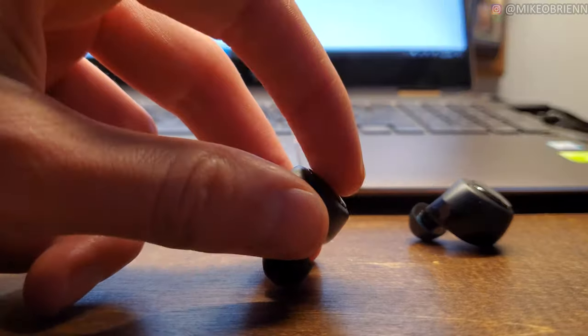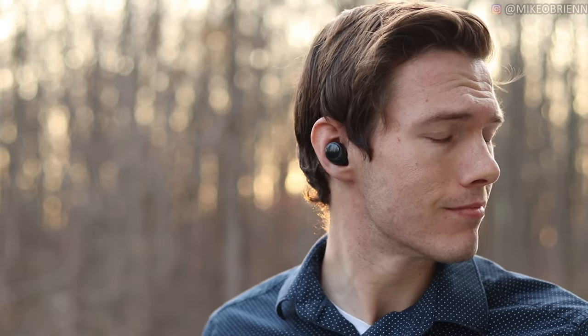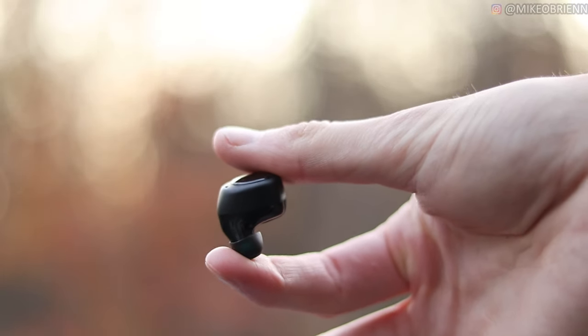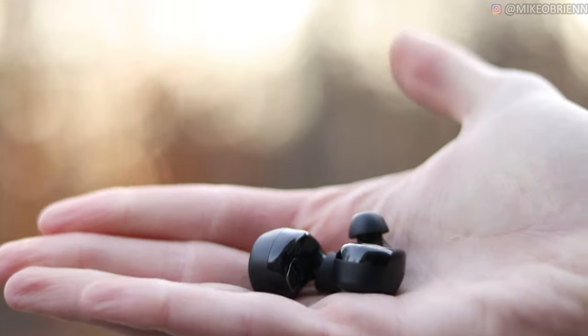Another issue, pretty common with earbuds but especially these, is latency with videos. If I'm watching a YouTube video with these in, I'll notice significant latency — the audio is offset from the video, and it becomes really weird and uncanny, almost hard to watch. I also found that I could wear these for approximately three hours before my ears got fatigued and I really didn't want to wear them anymore. Three hours is workable, but I wish I could go longer. Additionally, whenever you leave a Wi-Fi zone, Alexa gets weird, cuts out, and you can't control your music — it just doesn't like switching between mobile data and Wi-Fi.